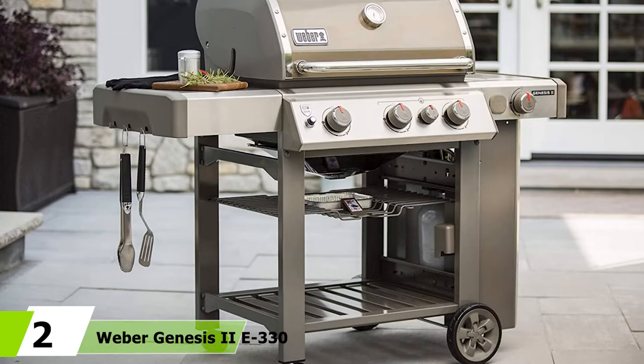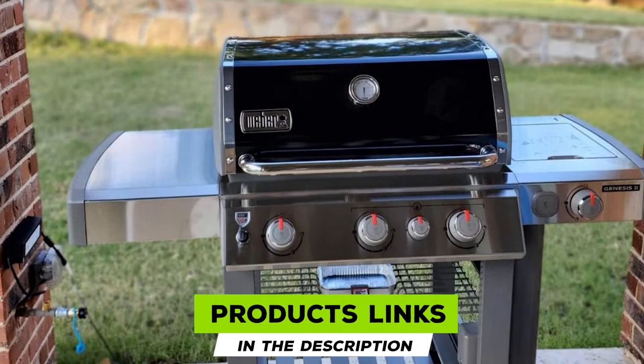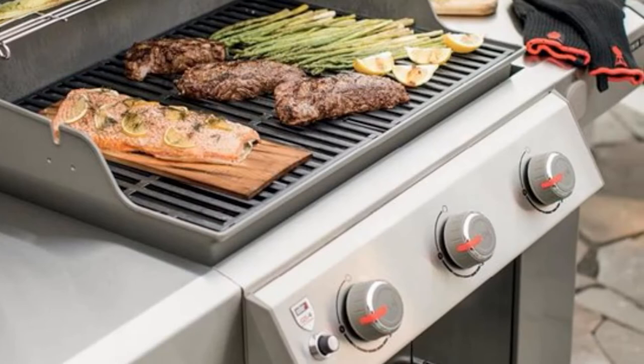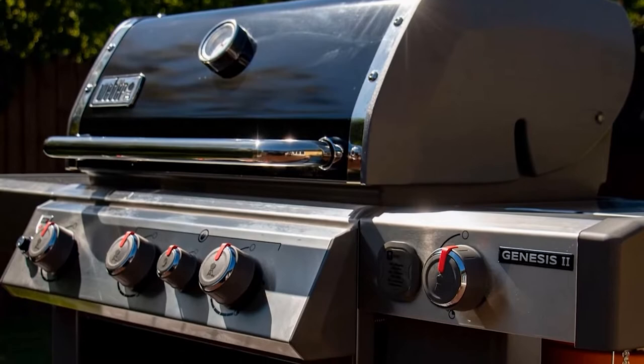Moving on to number 2, the Weber Genesis Roman II E330. There are cheaper grills with most of the features, and cheaper grills with comparable build quality, and cheaper grills supported by healthy warranties and strong customer service. But there is no grill that matches the Weber Genesis E330's complete package. It offers a massive heavy gauge enamel-coated steel body, plenty of storage, a side burner, fold-away warming racks, and north of 500 square inches of cooking space.